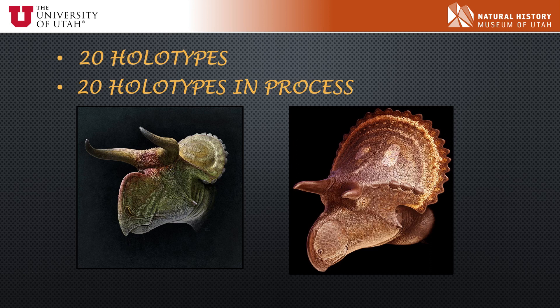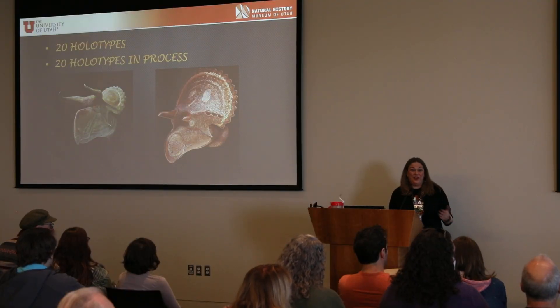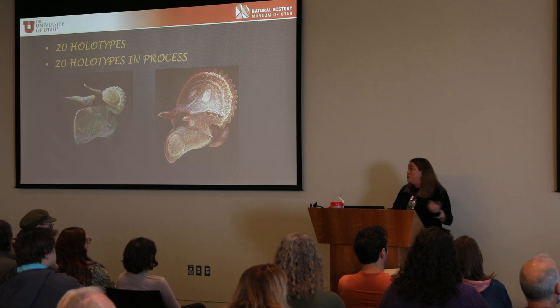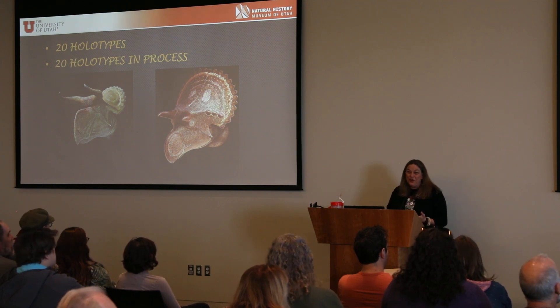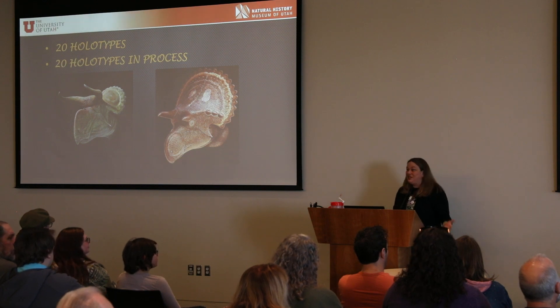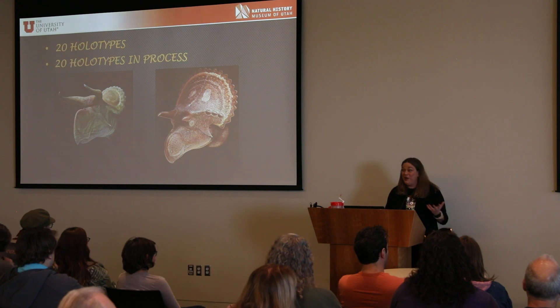We have about 20 holotypes in our collection right now, and about 20 more that are in the process of being named. Every day there's a new fossil that's important to somebody — whether it's a new species of worm, new species of ceratopsians in the works, or a new species of caiman that Randy's writing up. It's just incredible to be surrounded by the first and best specimens of species about to be described.